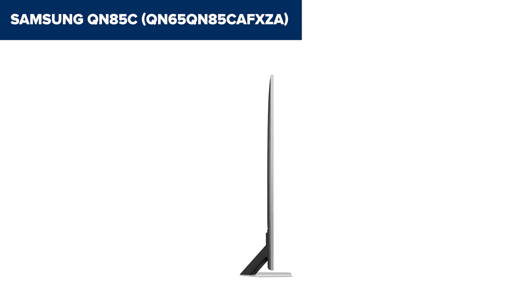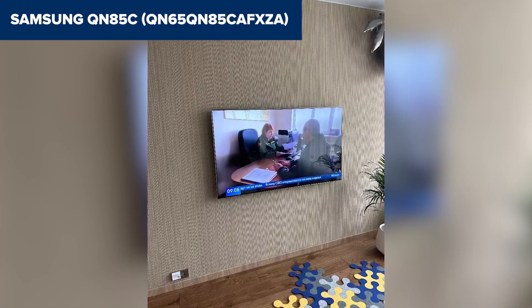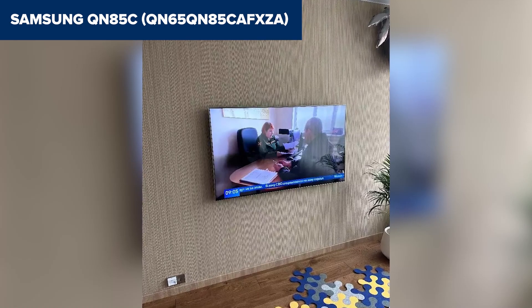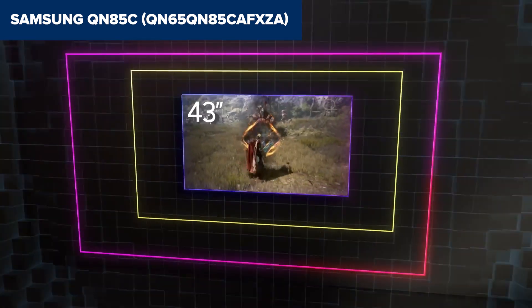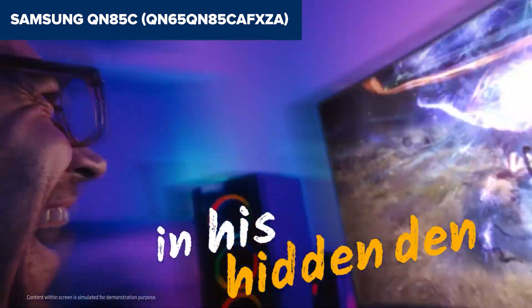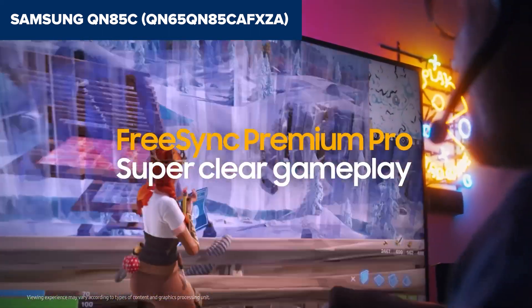Now, let's talk smarts — the Tizen 7.0 OS. This platform brings all your favourite streaming services to your fingertips, along with a host of Samsung TV Plus streaming channels. And if you like to command your tech with your voice, you're in luck — this TV comes with excellent voice control compatibility. The sound system deserves its own standing ovation. With a 60 watt output and features like Dolby Atmos and object tracking sound, you're getting audio that moves with the action on screen, an immersive experience that often means you might not even need a soundbar. Though, if you have a compatible Samsung soundbar, the Q-Symphony feature integrates it with the TV speakers for even more powerful sound.